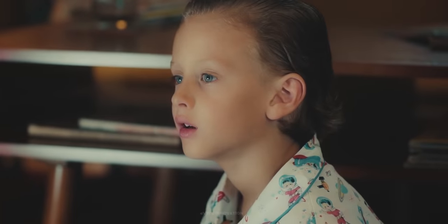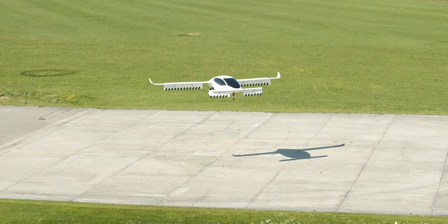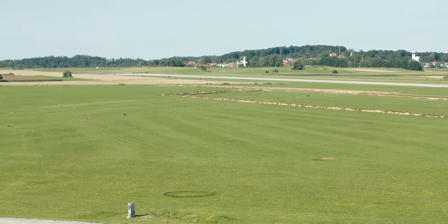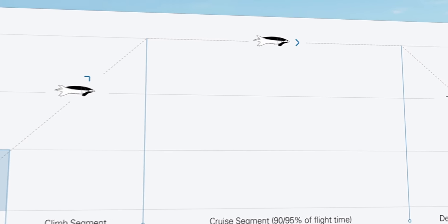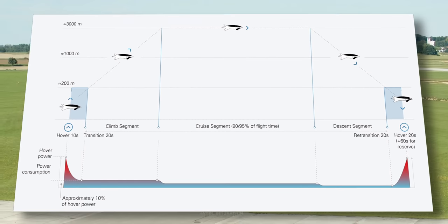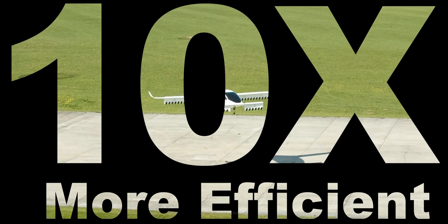A common misconception of eVTOL aircraft is that they must emulate the mission profile and performance characteristics of helicopters, capable of hovering for a long time. But the goal of Lilium is to simply connect two geographical points as quickly and efficiently as possible, like a commercial airliner. The flight path consists of a vertical takeoff, transition, climb, cruise, descent, re-transition, and vertical landing. Around 90-95% of the flight profile consists of the climb, cruise, and descent phase, in which the efficiency is more than 10 times higher than during hover flight.